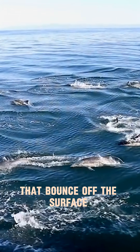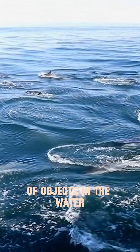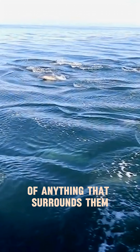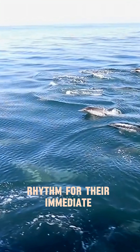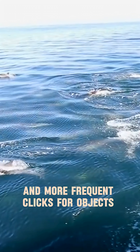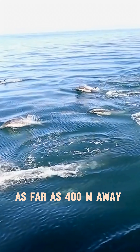Dolphins emit clicks that bounce off the surface of objects in the water, then use the echoes to determine the dimensions of anything that surrounds them. They use a clicking rhythm for their immediate surroundings up to 120m, and more frequent clicks for objects as far as 400m away.